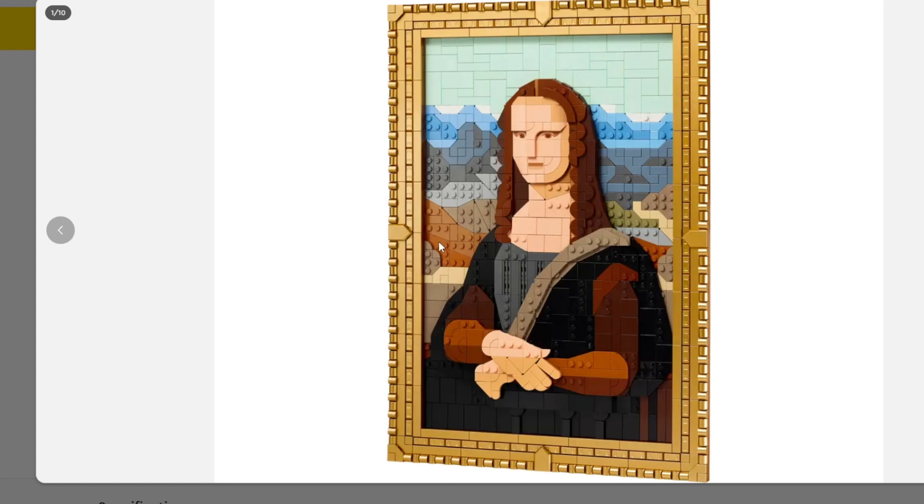The background looks incredible. I love that they went with kind of a geometric style — I think that works. It really does work, especially because the Mona Lisa is so not geometric and LEGO naturally is geometric; they're bricks, they're pieces. So you have to choose a certain style for this. The background looks fantastic, I love the way the pieces fit together. Sky looks good. I think the body of the Mona Lisa even looks good. I love the way that they did the hands.